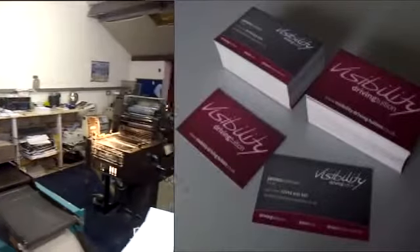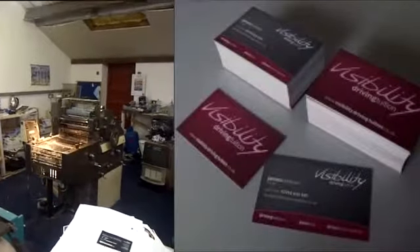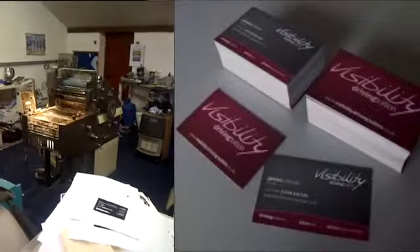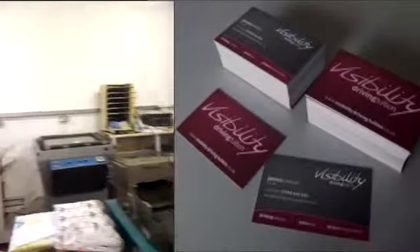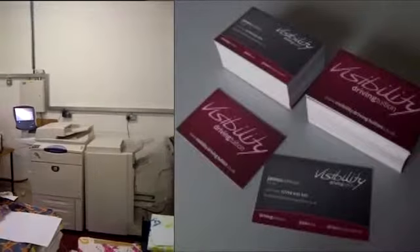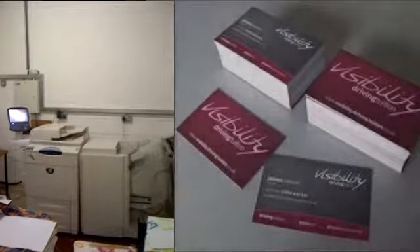We can digitally print onto uncoated paper, gloss paper and silk paper to suit your designs perfectly. There's so much to discover here at Somersham Economy Print. Why not get in touch today and let's discuss your requirements.